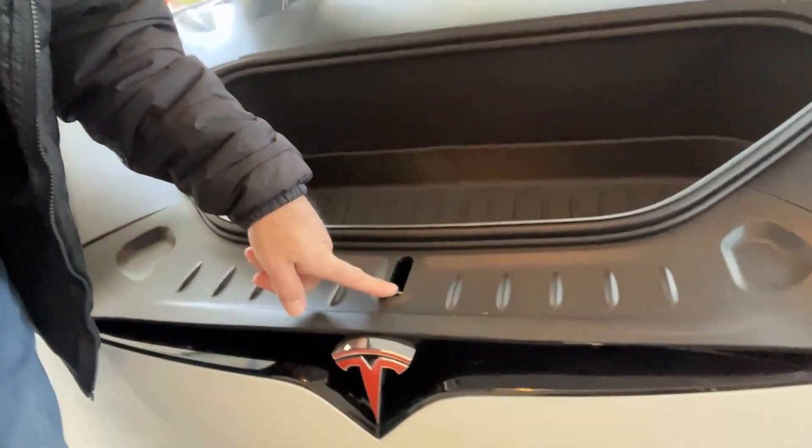I'll keep you posted on what it takes to repair it, how long it's going to take, and how it comes out. I'll make some follow-up videos as we go, and I'll leave you with pictures of the accident now.